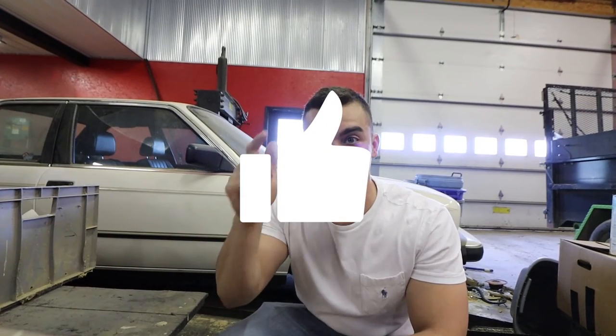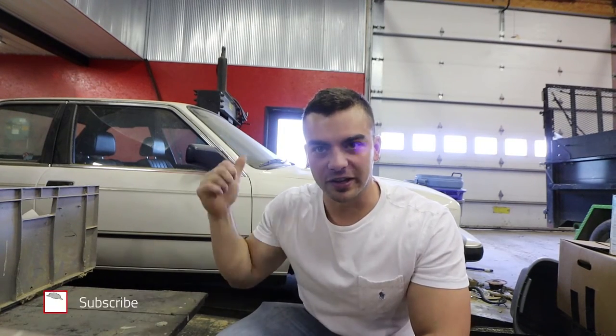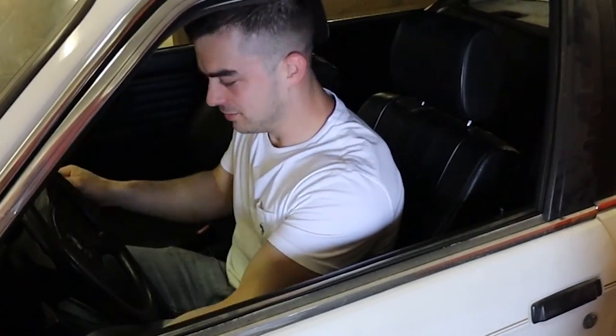If enough likes and comments — if you guys think it's going to be a good project, we'll build it. Let me know if I should build this car. Got it for a great price. It's still at the garage, so I need to transport it back. Couldn't do that today — have to rent, find, or borrow a trailer to bring it back to my house and start working on it. If it doesn't get a lot of interest, I'm not going to waste my time putting it on YouTube. I got such a good deal I could just sell it and make a profit, but I figured I'd give it a shot for YouTube. If you guys really like it and think it's going to be a good build, let me know. Thanks for watching.